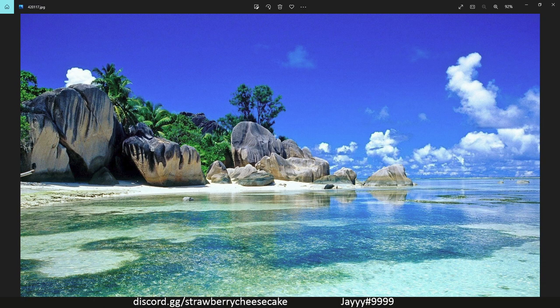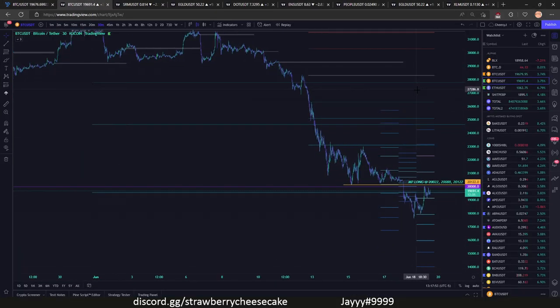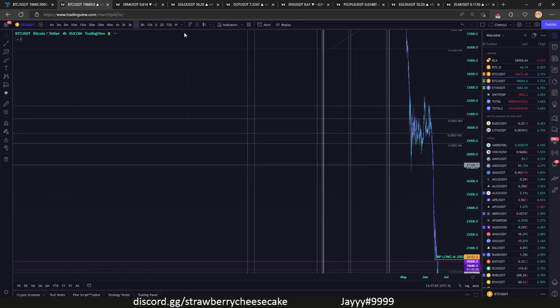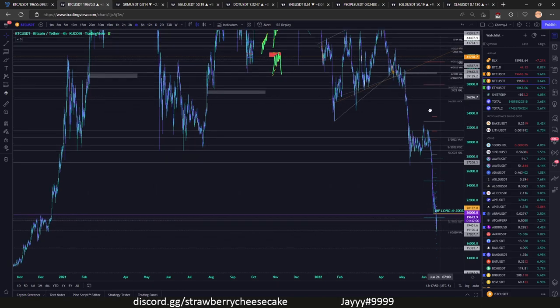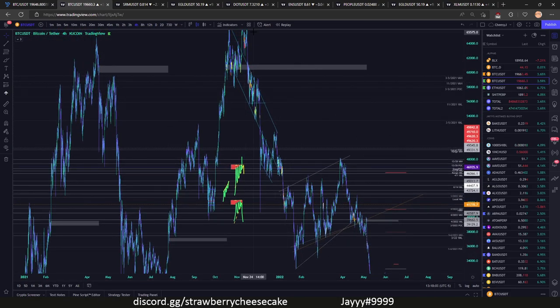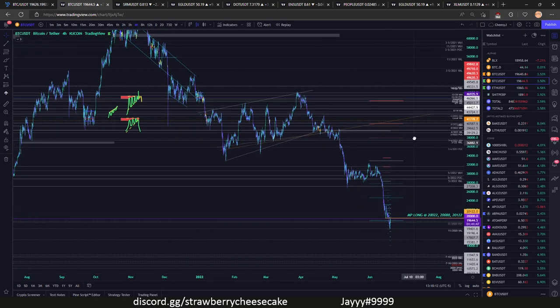Let's go through some things real quick. For our first thing, let's start with Bitcoin. Let's zoom out and see where we really came from here on the four hour. Looking back to November when we were back in the 60ks, we've continually made lower highs and lower lows since then and things have not changed.